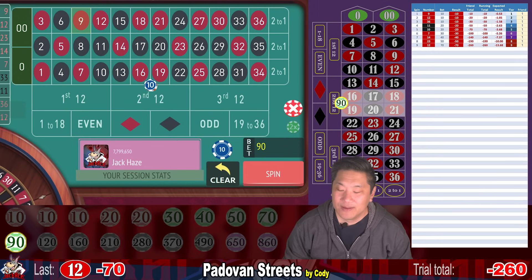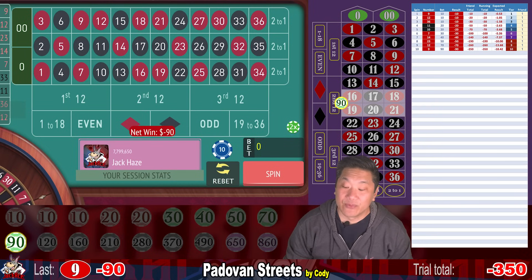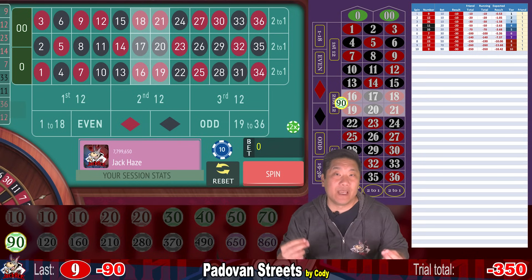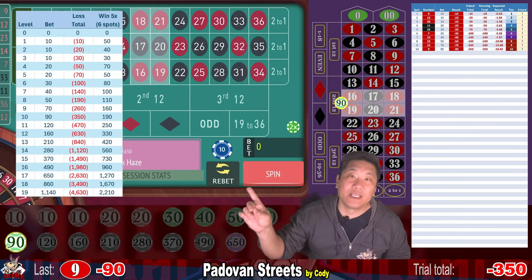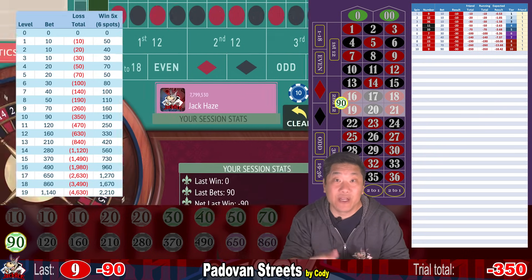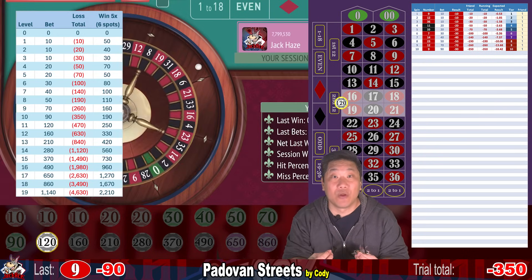Whack again — minus $90. We're down $350 and we're going to increase to $120. The biggest pro for this system is that when you hit, you usually springboard to a much higher level than you were before you started your losing streak. If you look at this chart, you can see that if you lose 10 times in a row and hit on the 11th spin, you'll be ahead $250 more from where you started.